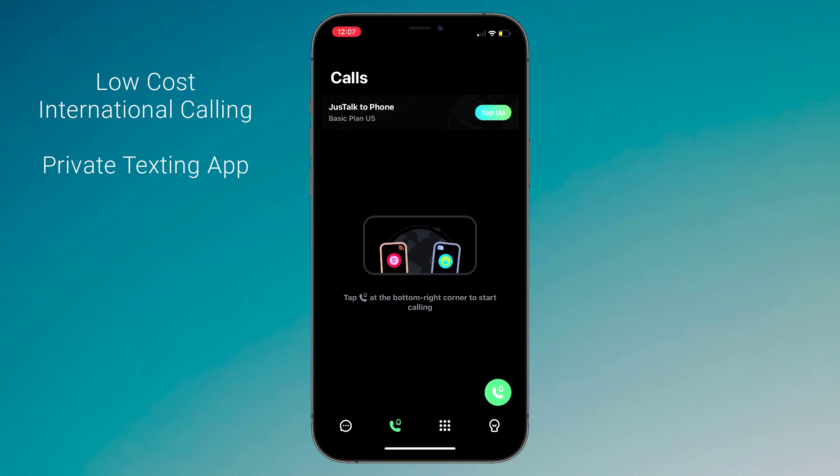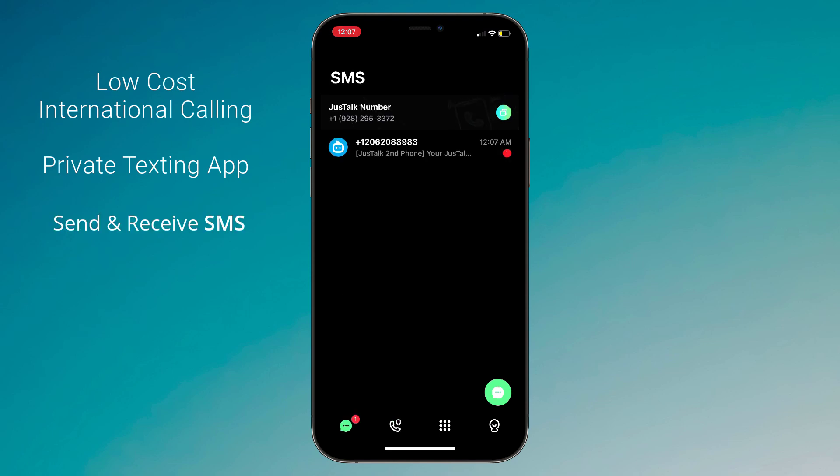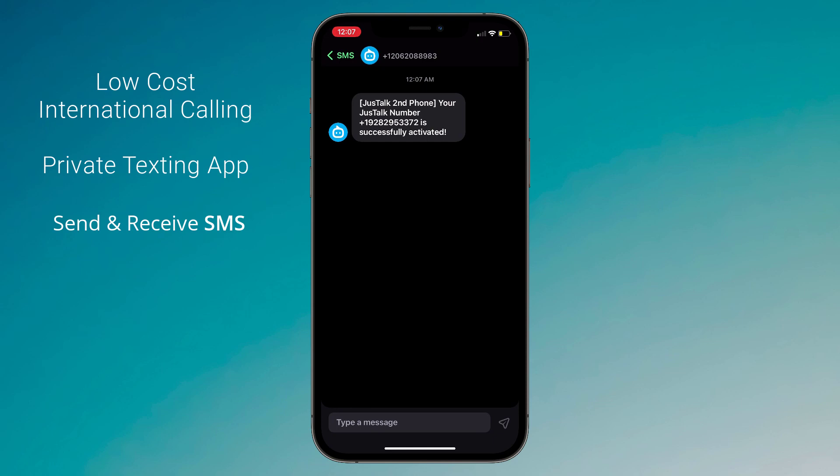Here is the interface of the app, which is very clean. At the bottom we have four tabs. The first is Messages, where you will get your messages and can also send messages from here.